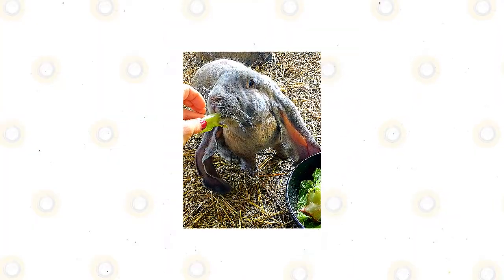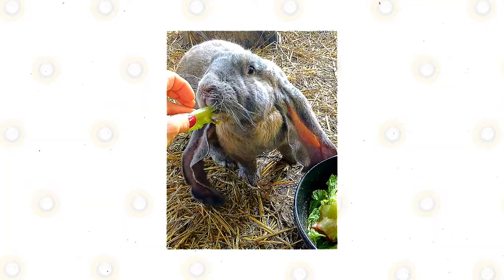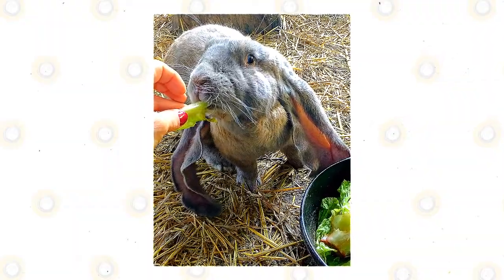Rabbits like the English lop are not carnivorous and are herbivores, which means that these won't eat meat. They will only eat plants or plant parts such as leaves, flowers, twigs, stems, seeds, and roots.